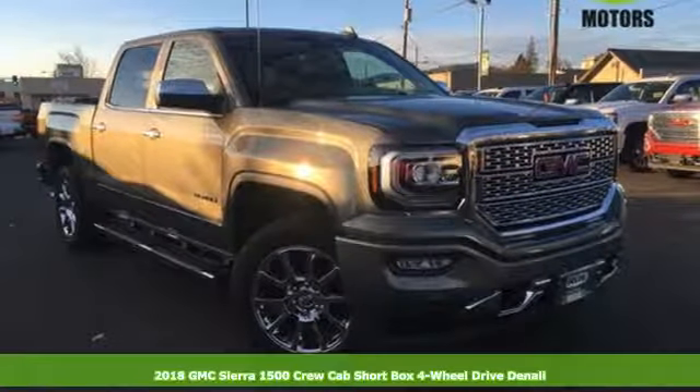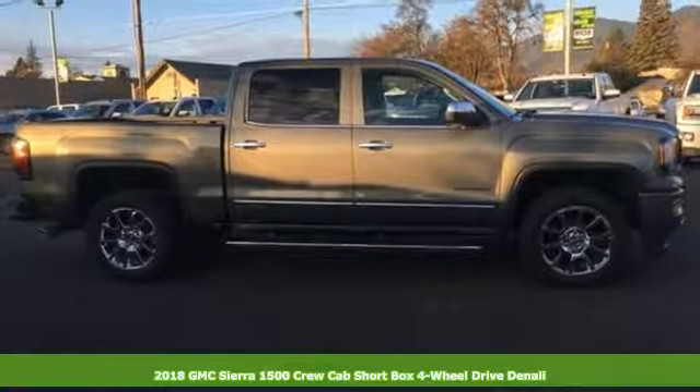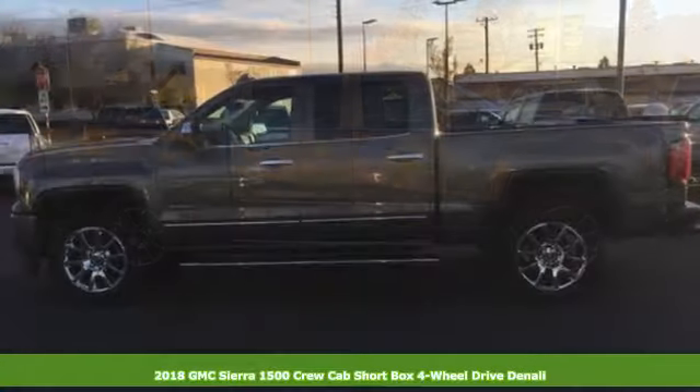Here's a new 2018 GMC Sierra 1500. GMC, professional grade vehicles suited to fit your needs.